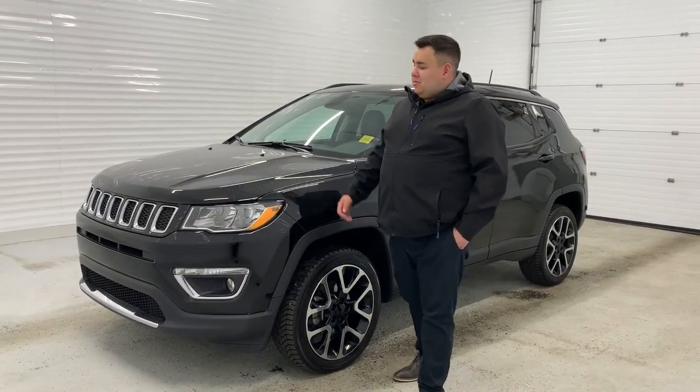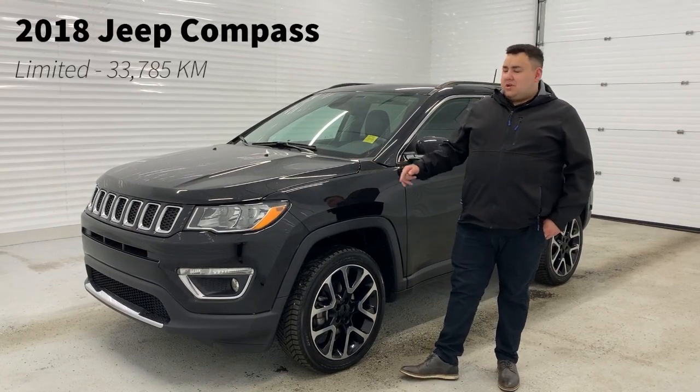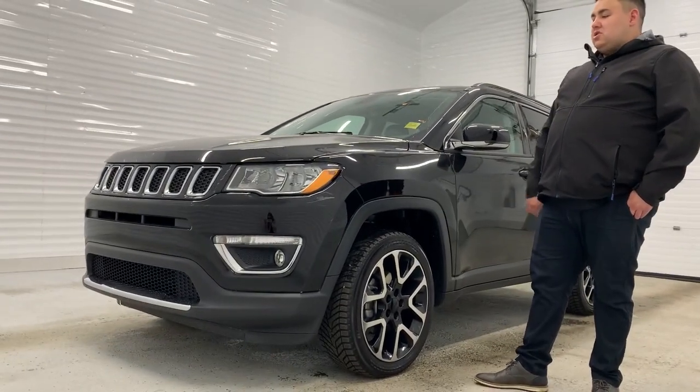Hey guys, Tyson here from Sherwood Dodge. Today I'm going to show you the trade-in we just got in. It's a 2018 Jeep Compass Limited. This one is in black. It has just under 34,000 kilometers on this one.